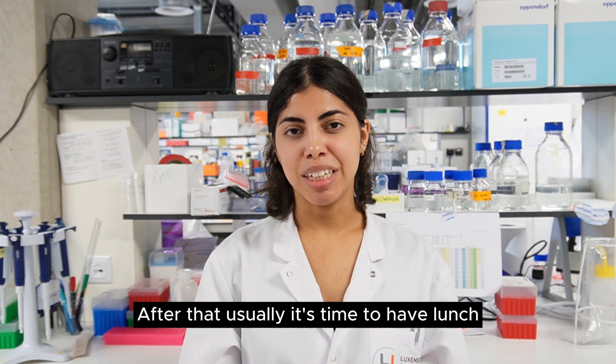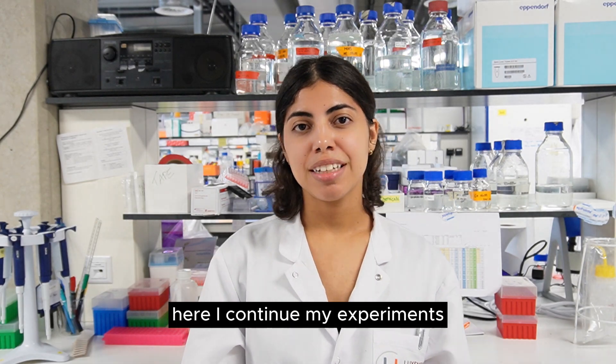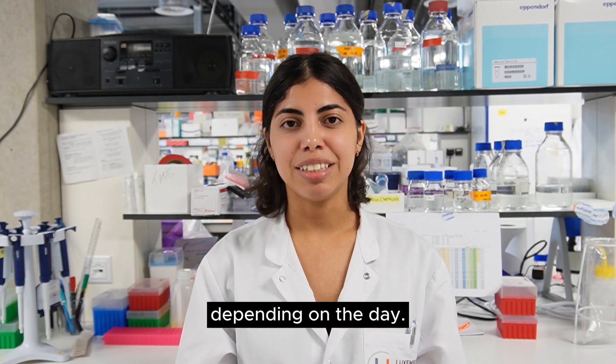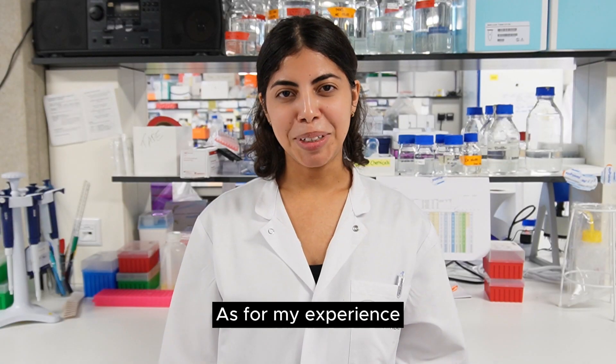After that, it's usually time to have lunch. Then I go to the Molecular Lab where I continue my experiments — it can be from Western blot to metabolite extraction depending on the day. Then I go back to the office and put all the work I have done during the day in my lab book.